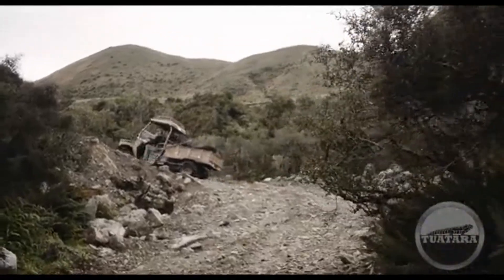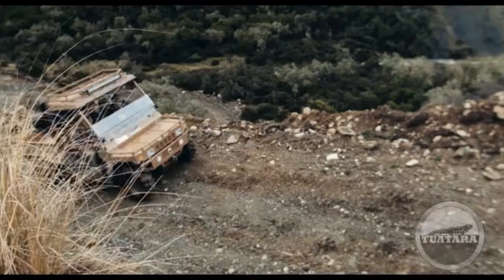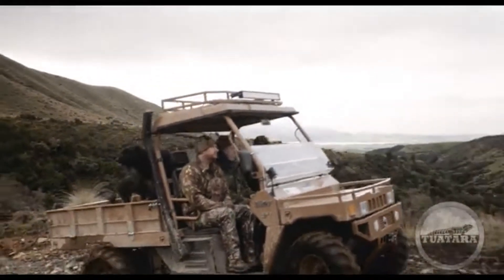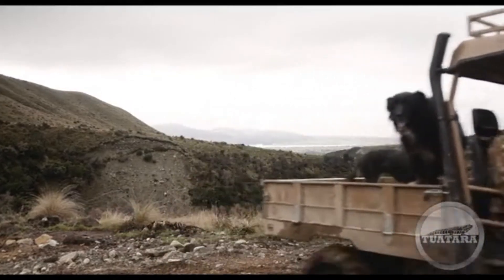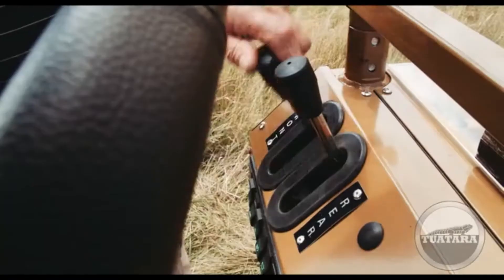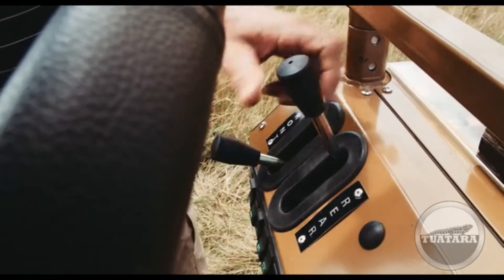The Tuatara is fitted with a powerful four-cylinder petrol engine, which is extremely quiet, extremely reliable, and extremely fuel efficient. It also comes with a five-speed manual transmission, which means there's no requirement for any troublesome drive belts, and it provides genuine engine braking right throughout the gear change. It's also fitted with differential locks, front and rear.